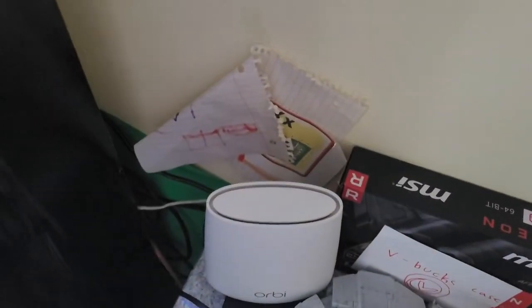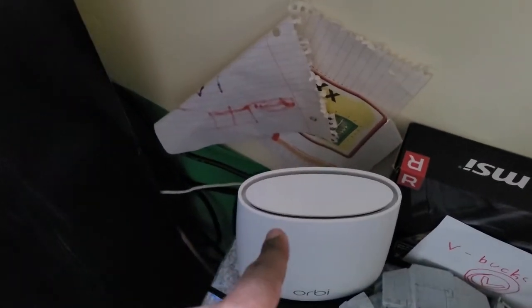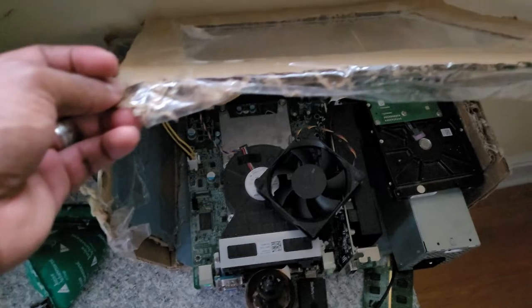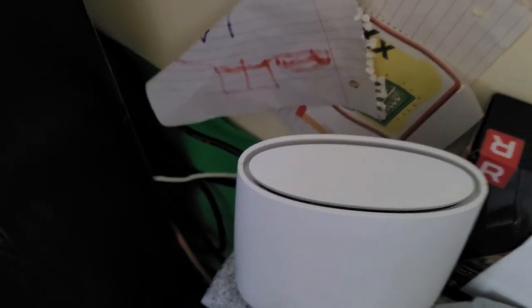The third Orbi satellite is located upstairs right outside the front window. It's hardwired to my oldest son's computer — he's ten years old and built his own PC from scrap parts using cardboard, which was pretty cool. This satellite also covers the third level of our tri-level home, so each level of the house has its own strong connection.